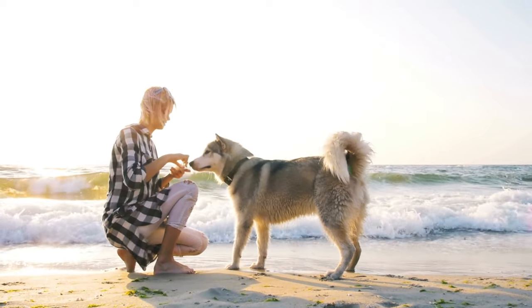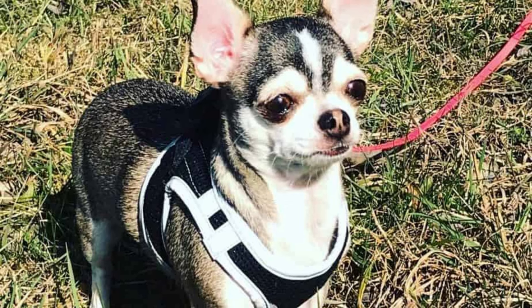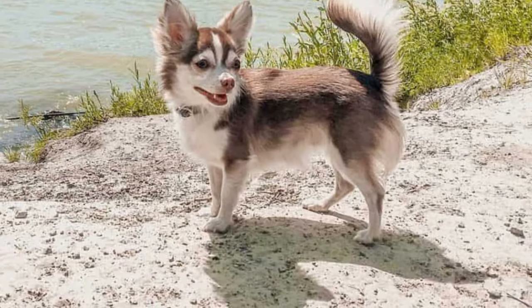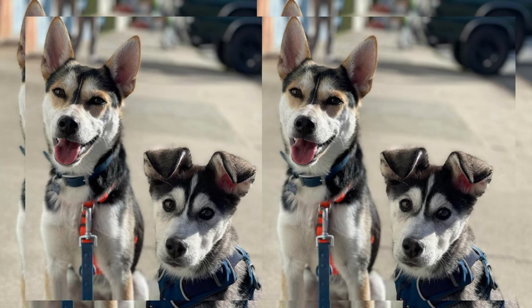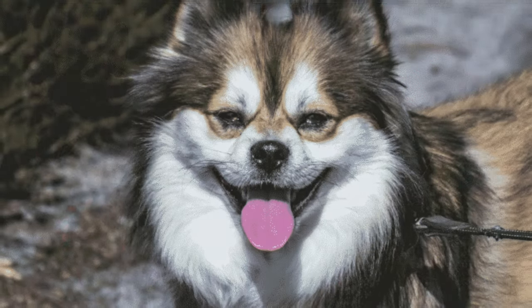When it comes to temperament, the Chusky can display a blend of traits from both parent breeds. They often inherit the Chihuahua's alertness and loyalty, along with the Husky's playful and energetic nature. This makes them excellent companions for active individuals or families with older children who can keep up with their spirited energy.